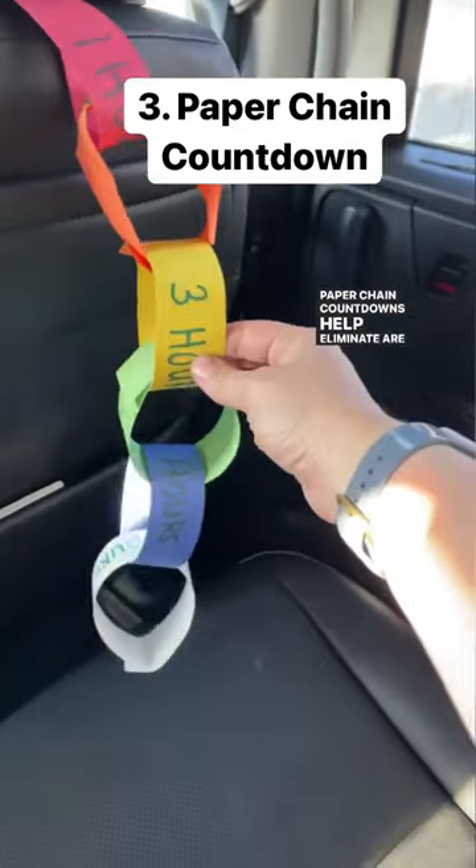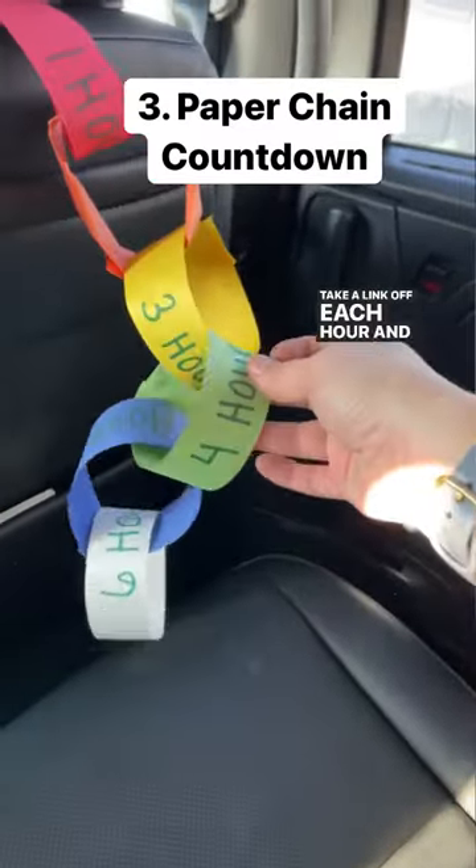Paper chain countdowns help eliminate 'are we there yet?' Take a link off each hour and it's a great visual for kids.